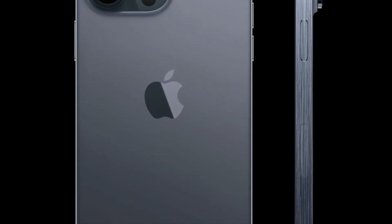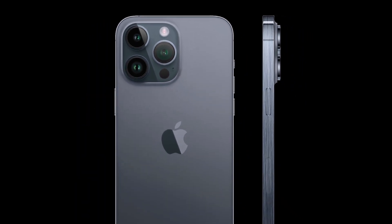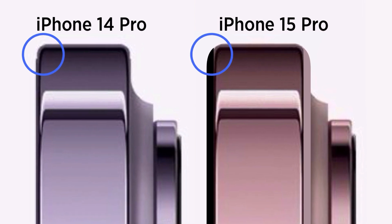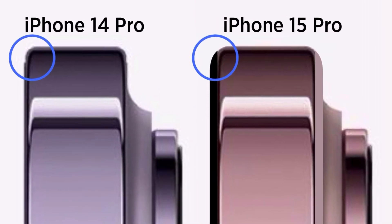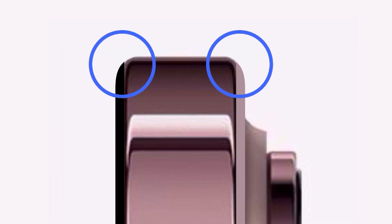iPhone 15 Pro and Pro Max will get a new titanium chassis. The result is that it will be 10% lighter in weight, more durable, and doesn't attract as many fingerprints as stainless steel sides. The edges where the glass meets the metal sides will be more rounded, which will reduce the sharpness of the edges and make the phone more comfortable to hold.